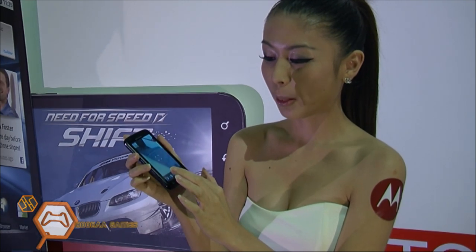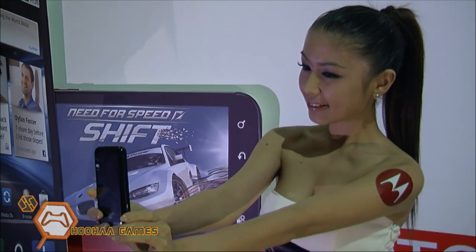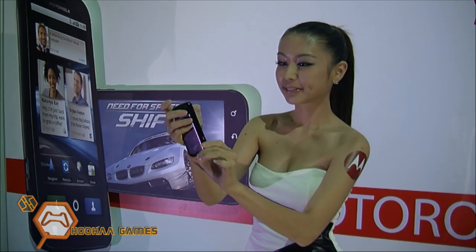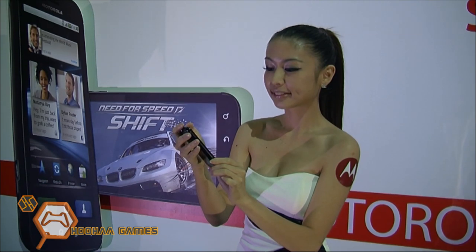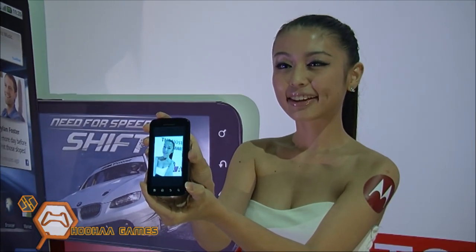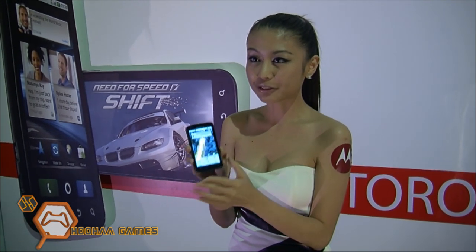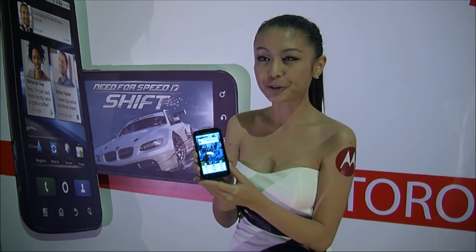Girls always like to take pictures. The phone records 720p HD video, and it is the most powerful phone in the world.